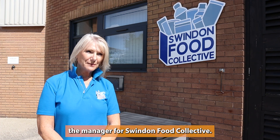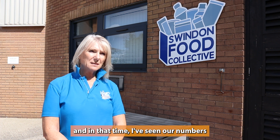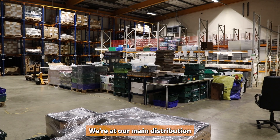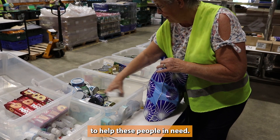Hi, I'm Cher Smith and I'm the manager for Swinnell Food Collective. I've been here for seven years now and in that time I've seen our numbers grow from just about 3,000 to well over 10,000 now, heading towards 11. We're at our main distribution centre here at Westleigh, and out of here we send out 122 tonnes of food to help people in need.